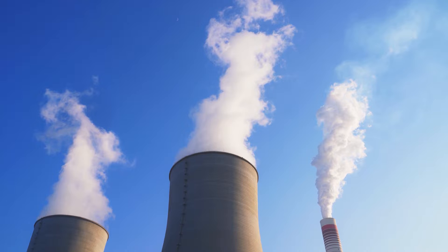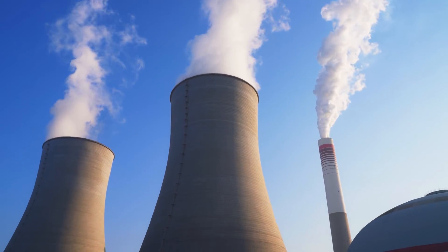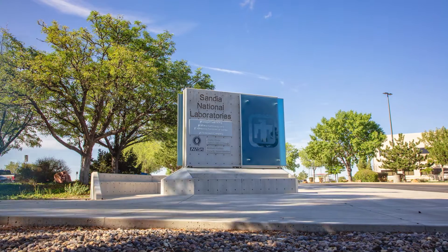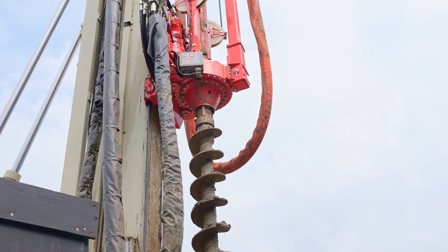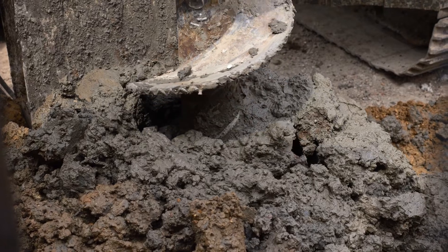To augment the nation's program for geologic disposal of nuclear waste in mined repositories, here at Sandia National Laboratories we have pursued an additional modular approach called deep borehole disposal. Deep borehole disposal is where you drill a narrow and deep hole in the earth for disposal of nuclear waste. Such holes are similar to those drilled commonly in the geothermal and oil and gas industries.